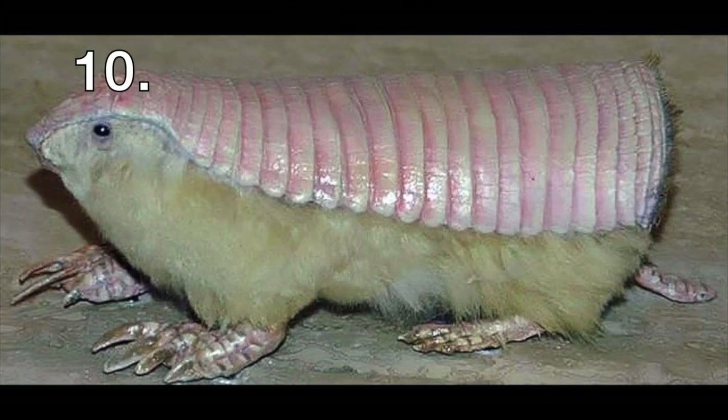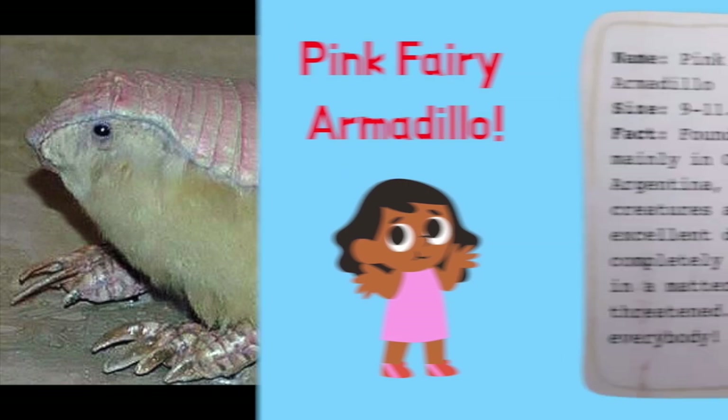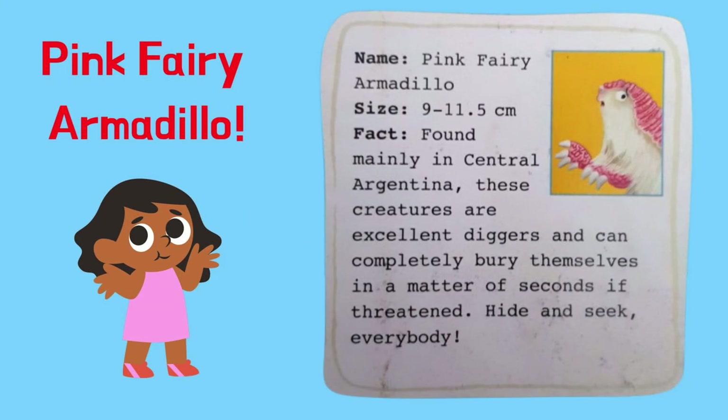What creature is this? It's a pink fairy armadillo. The pink fairy armadillo is mainly found in central Argentina. These creatures are excellent diggers and can completely bury themselves in a matter of seconds if threatened. Hide and seek, everybody!